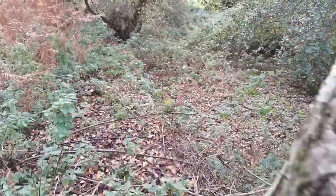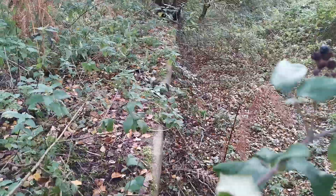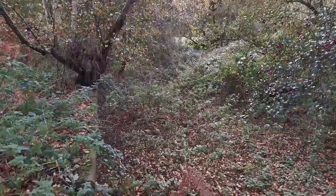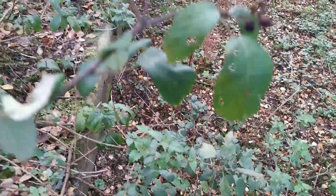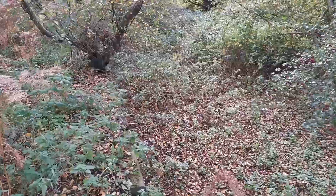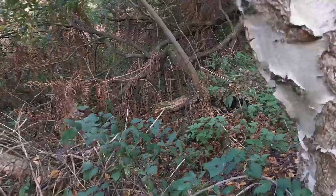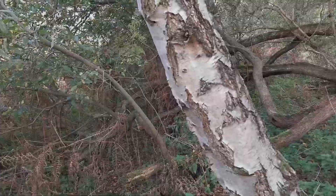I'm right on the edge now. So this is the platform — it runs all the way down here, and you can just see the edge of it. So this was the track bed right in front of us, and I'm actually stood on the platform waiting for the train that's never going to come. You can just see it down there, so I'll go down the bottom and do some better pictures.